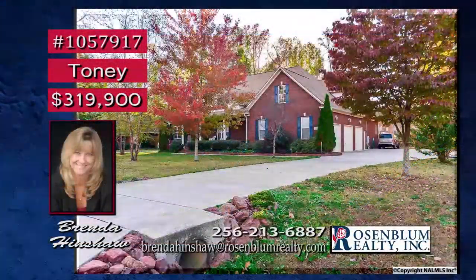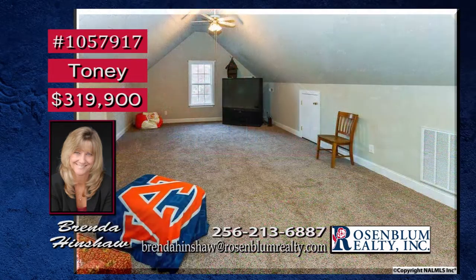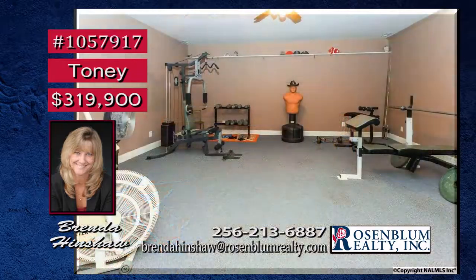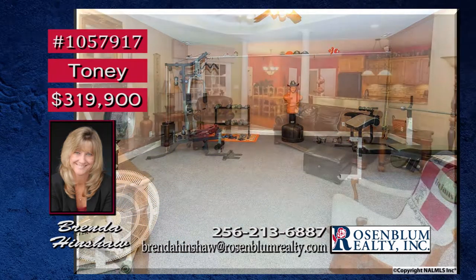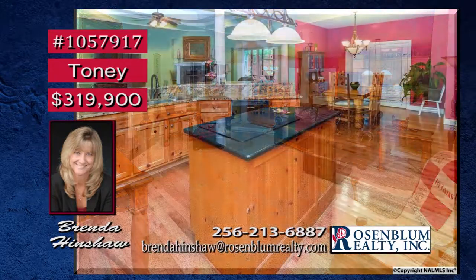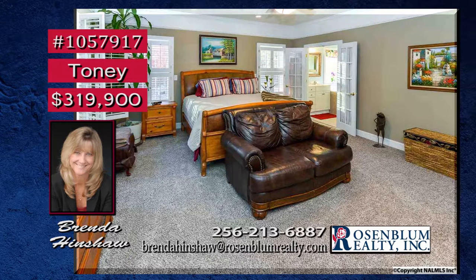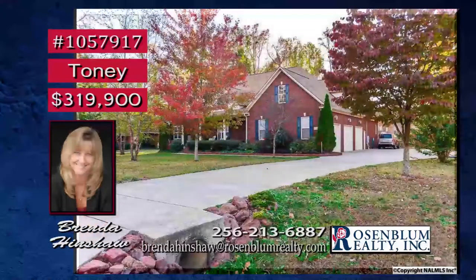Stunning upgrades both inside and out show off this stunning custom-built dream home. Upstairs is a large bonus room with full bath. A fitness media room gives the family options for entertainment and being healthy. Double tray ceilings give the great room a big splash of class, and the gas-log fireplace is beckoning the family to gather. A chef's kitchen has a double oven and granite countertops, and your isolated master suite is the ideal retreat. Contact Brenda.